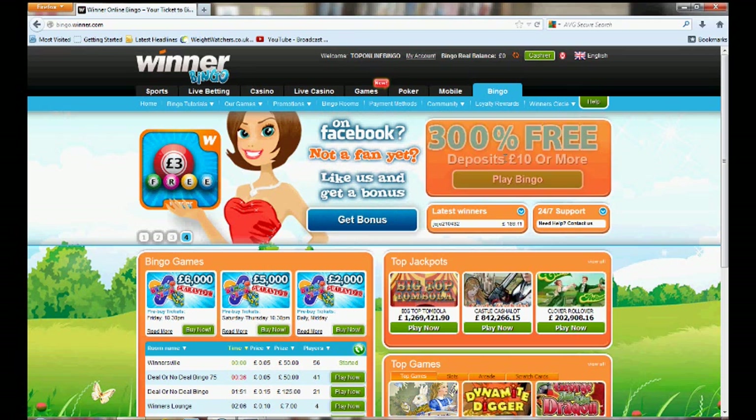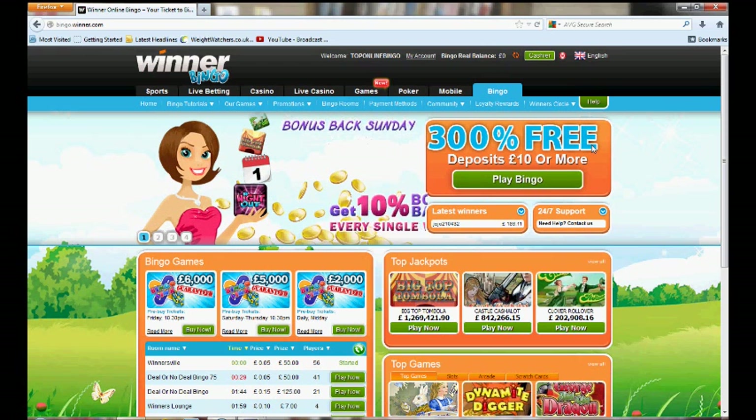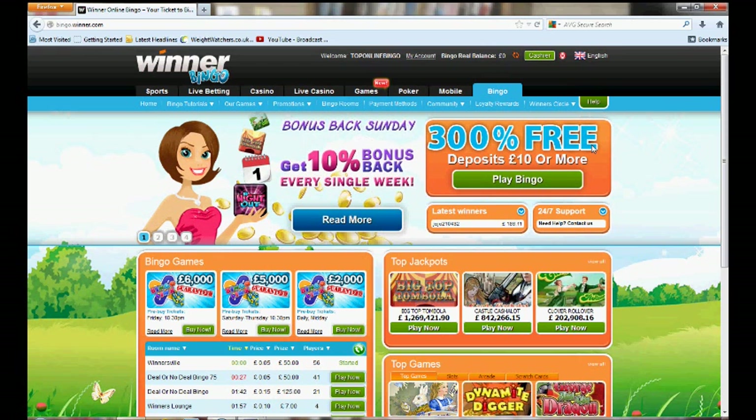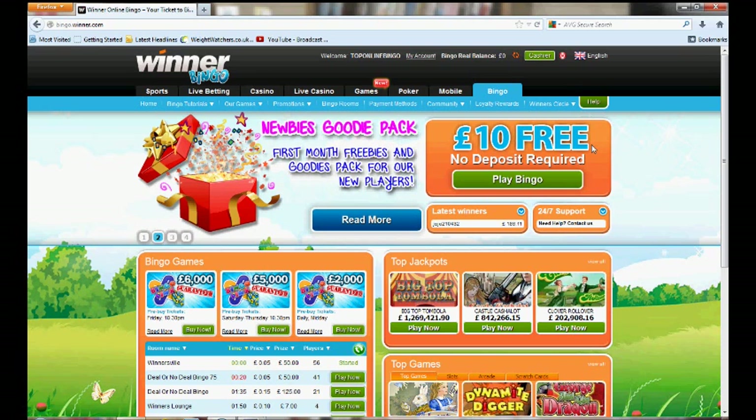As you can see, you get a £10 free with no deposit required. Creating an account is pretty straightforward — it's just literally one page of details. Once you've done that, it says click on this button to take you through, and what you need to do is then create a chat name.